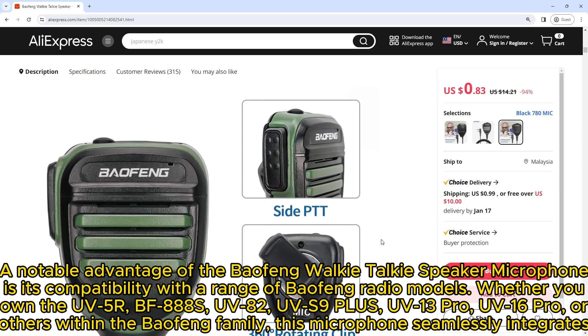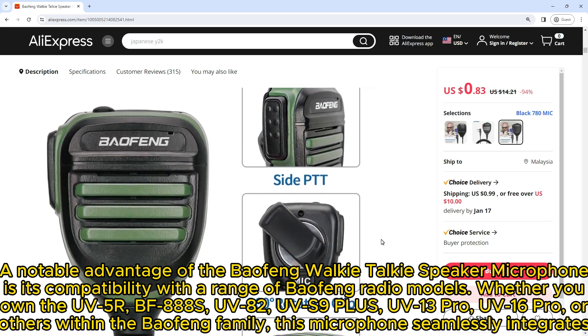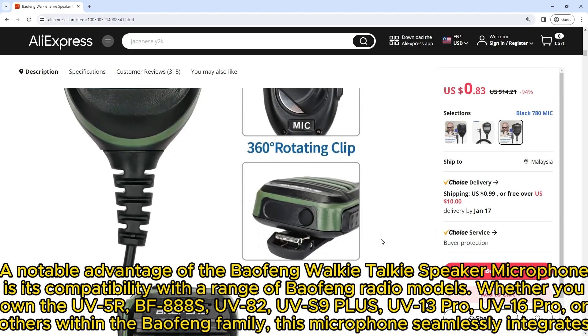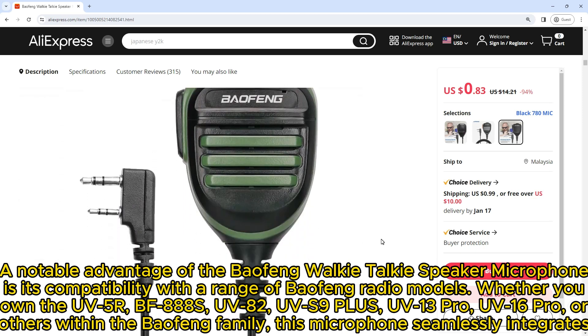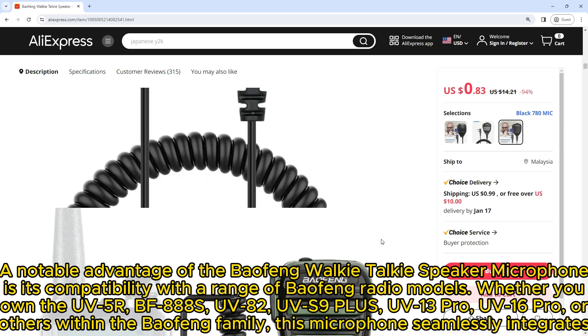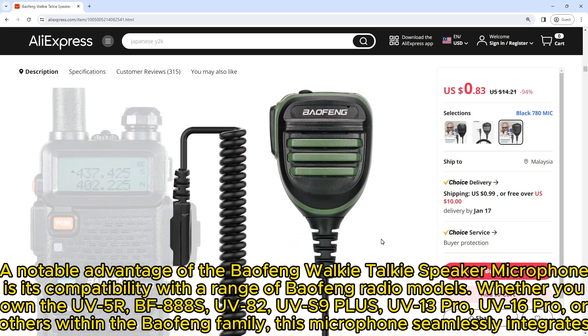A notable advantage of the Baofeng Walkie-Talkie Speaker Microphone is its compatibility with a range of Baofeng radio models. Whether you own the UV-5R, BF-888S, UV-82, UV-S9+, UV-13 Pro, or UV-16 Pro — any model within the Baofeng family — this microphone seamlessly integrates.